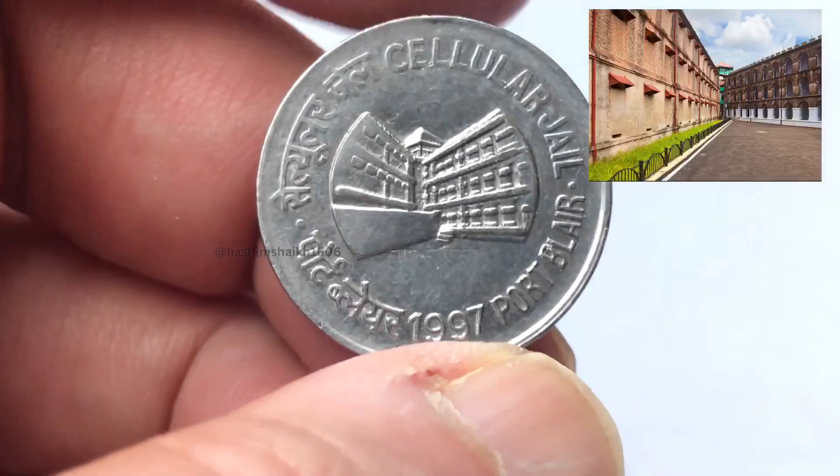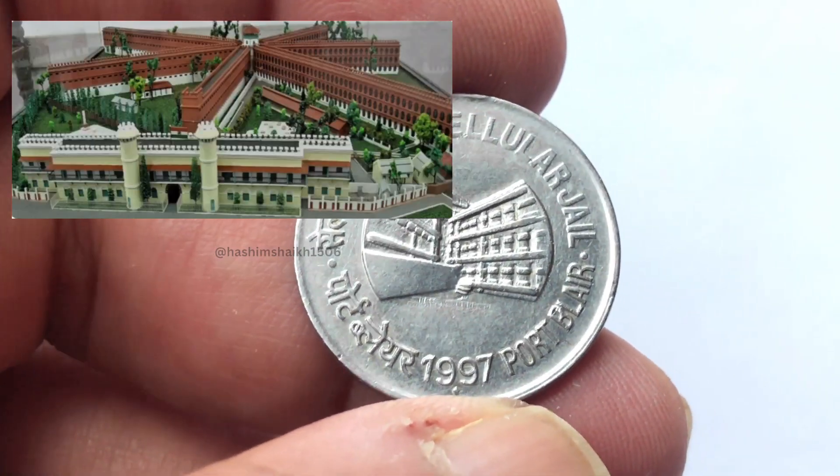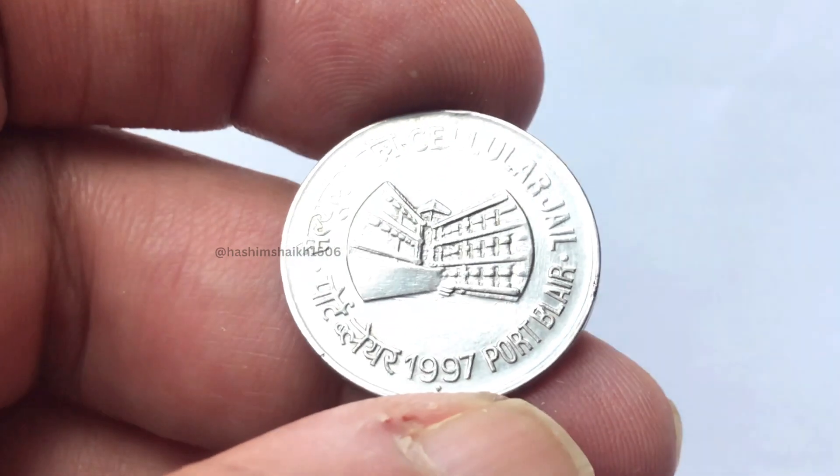On the back side there is a Cellular Jail. It is in the center. It is a picture. It is in Port Blair. Here is a freedom fighter — it is dedicated to them.